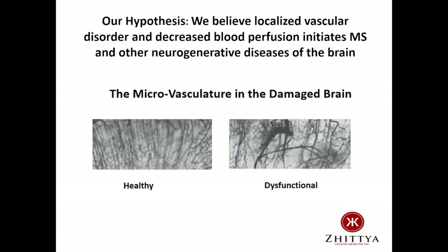Now on this next slide is our hypothesis. We believe that localized vascular disorder and decreased blood perfusion initiates multiple sclerosis, as well as other neurodegenerative diseases. On the bottom of this slide, you can see the microvasculature, or capillaries, in the healthy brain on the left and in the damaged brain on the right. This dysfunctional vasculature is not good for neurons — they suffer from a lack of nutrients and oxygen, and metabolic waste is not effectively removed. These dysfunctional capillaries can also leak immune cells and toxic proteins that can attack the surrounding neurons, and this is a very important point when we discuss the disrupted microvasculature in patients with multiple sclerosis.